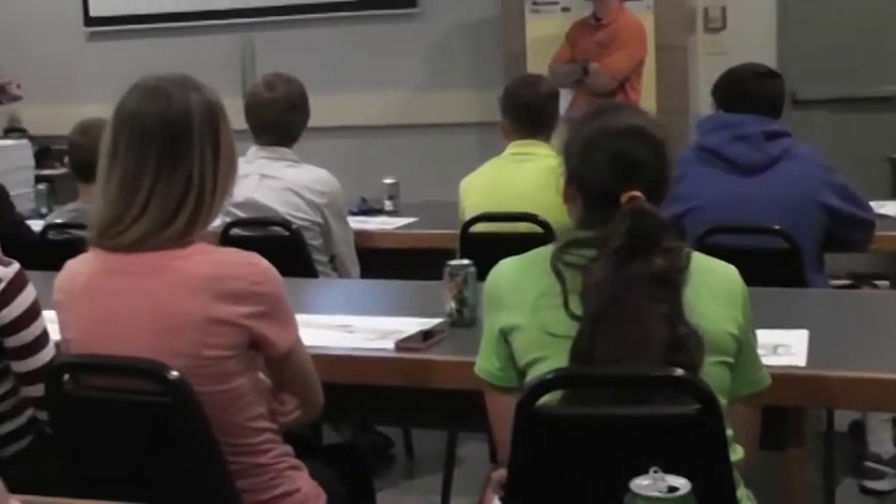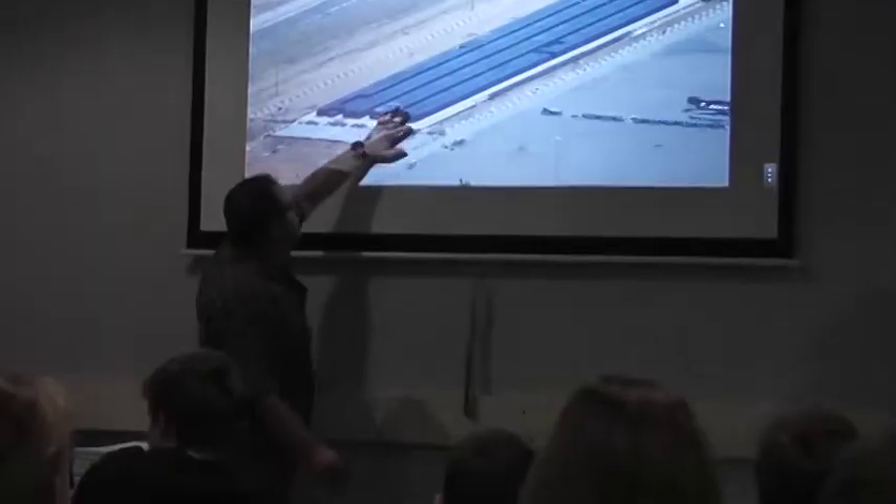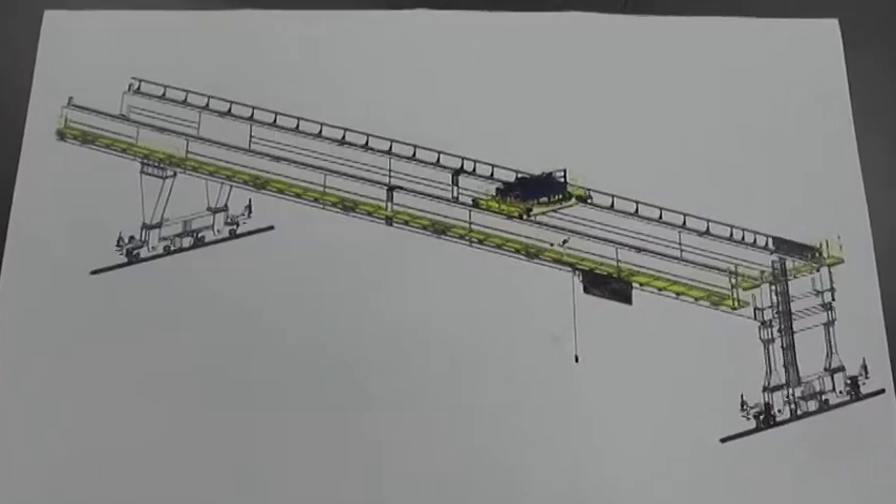The visit began with an introduction and question-and-answer session with Jeff Griesmer, Vice President of Engineering and General Manager, Karen Norheim, Executive Vice President, and Troy Wetzel, Project Manager. Mr. Griesmer and Mr. Wetzel explained their typical job duties at American Crane and highlighted one of their current projects: building a crane system for Urenco, a nuclear enrichment company in Eunice, New Mexico.